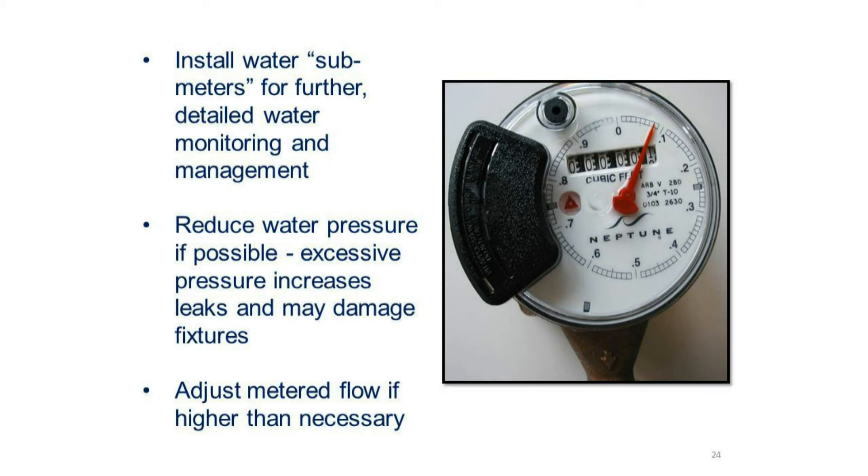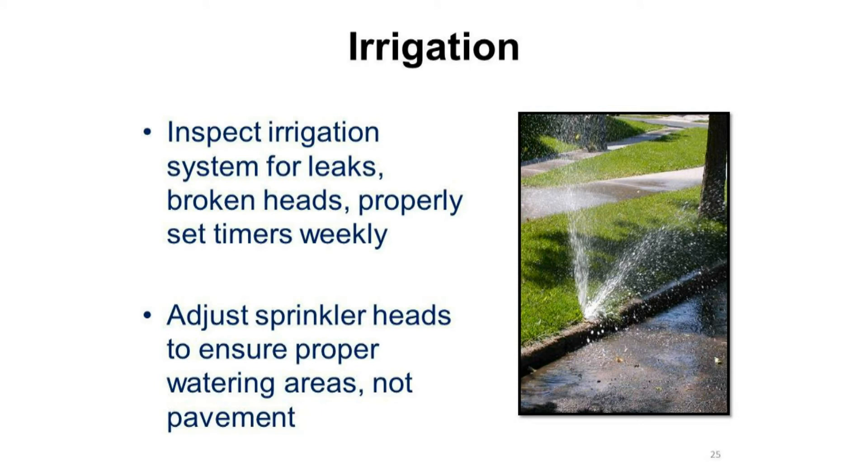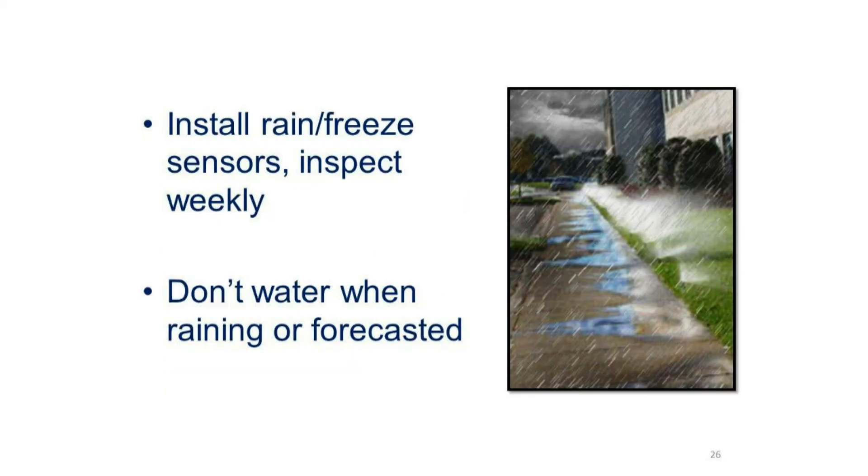Also, adjust the metered flow if it's higher than necessary. With regard to irrigation, be sure to inspect the irrigation system for leaks, broken heads, and properly set timers on a weekly basis. Adjust the sprinkler heads to ensure that they're watering the proper areas and not the pavement. Be sure to install rain and freeze sensors and have them inspected weekly. Don't water when raining or forecasted to rain.